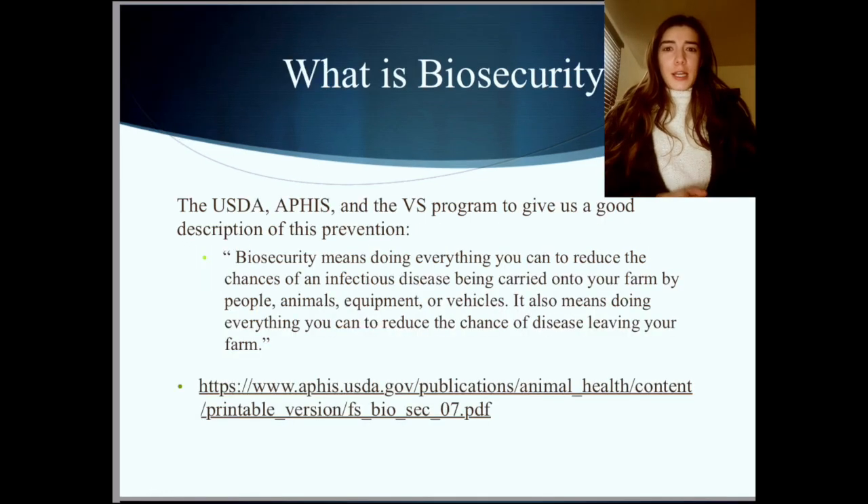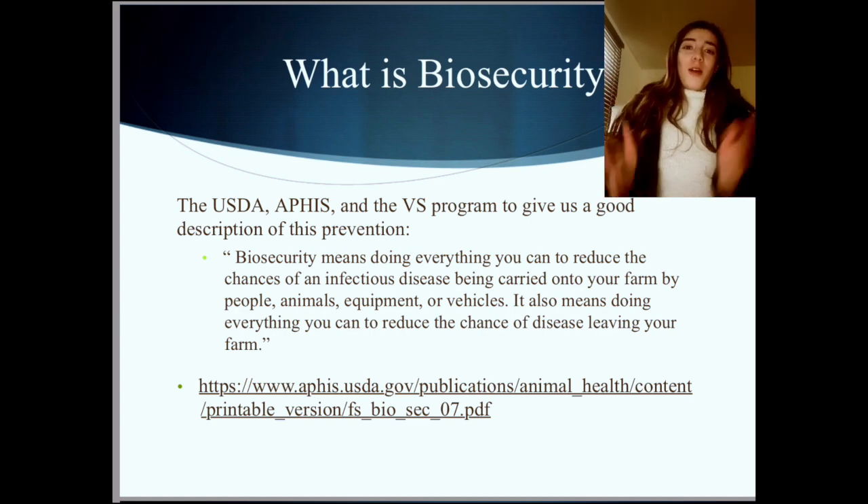I think I should outline what biosecurity means. The USDA, the Department of Agriculture, APHIS — the Animal Plant Health Inspection Service — and the VS, Veterinary Services, have all come together to make a publication about biosecurity. They describe biosecurity as being the means of doing anything you can to reduce the chances of infectious diseases being carried onto your farm or loft by people, animals, equipment, or vehicles. It also means doing everything you can to reduce the chance of infectious diseases leaving your farm or loft.